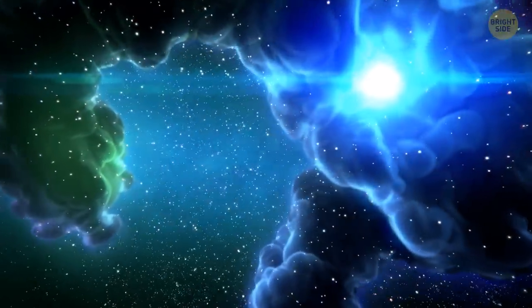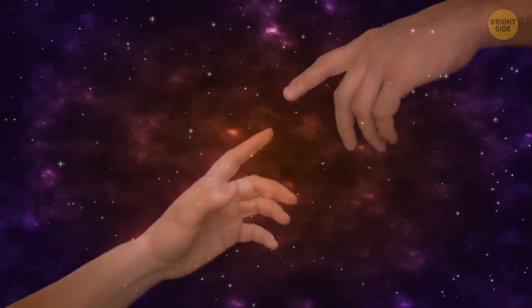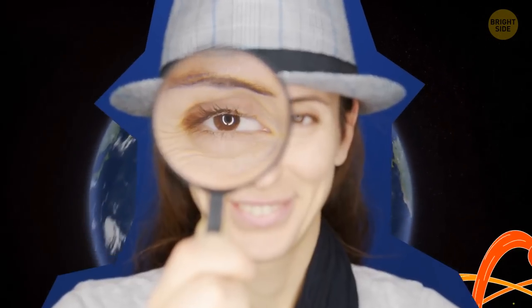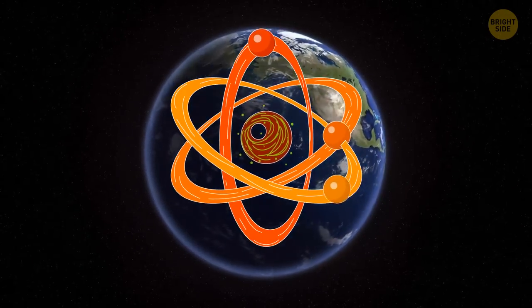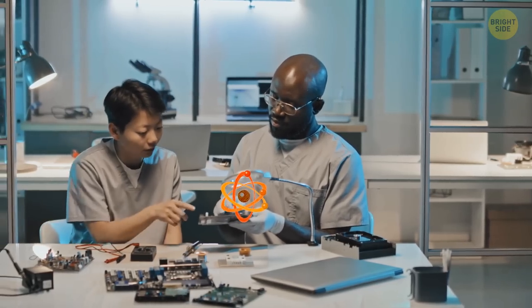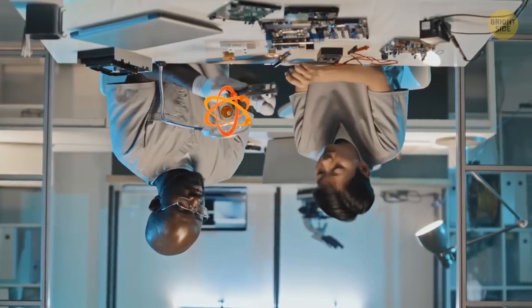Deep in the heart of the universe, there's a mysterious and powerful force — hidden, waiting to be unlocked. It's a force that could change the world as we know it, and it's called antimatter. Let's discover what this thing is and how we could use it to turn our lives upside down.